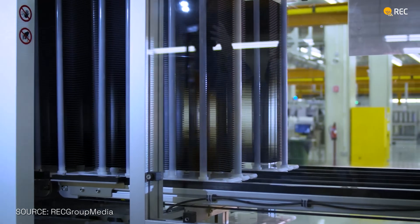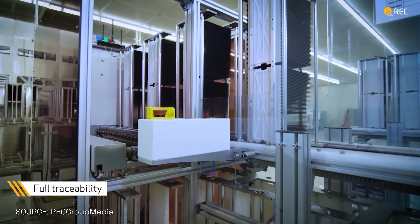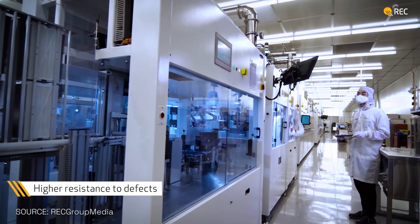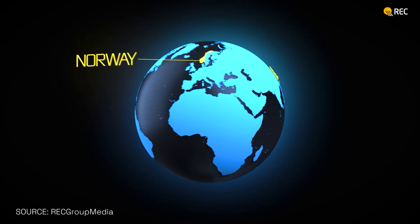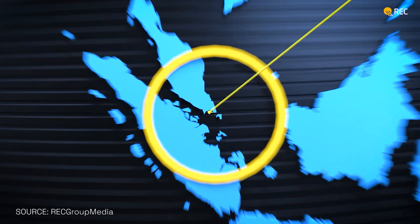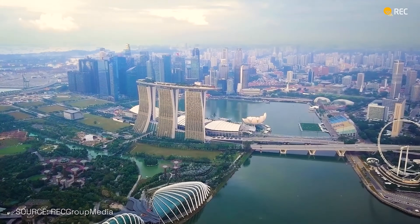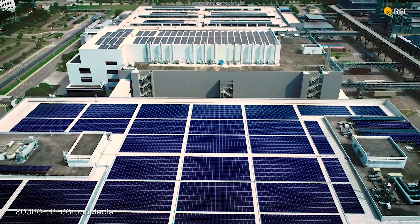And RAC ticks those boxes, I suppose? I believe RAC does tick all those boxes. RAC is a pioneer that has been around for 27 years and was one of the very first solar manufacturers, founded in Norway. Today we manufacture our panels in Singapore — 100% of the panels coming to Australia are made in Singapore, in our own factories. We control 100% of the production process. In Australia, we have 11 full-time employees.